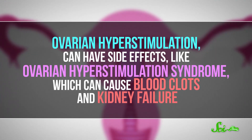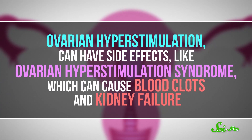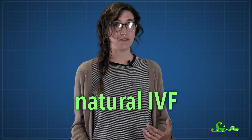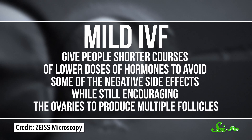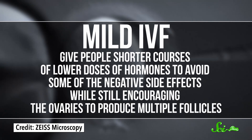Since the 1970s, researchers have been working on advancing the science and technology behind IVF to lead to more healthy pregnancies. Ovarian hyperstimulation, for example, can have side effects like ovarian hyperstimulation syndrome, which can cause blood clots and kidney failure. A different process called natural IVF avoids some of the side effects of the extra hormones — doctors just harvest naturally released eggs — but there's a downside: only one egg can be collected at a time. Instead, doctors can balance ovarian hyperstimulation and natural IVF in a process called mild IVF, giving people shorter courses of lower doses of hormones to avoid some negative side effects while still encouraging the ovaries to produce multiple follicles.